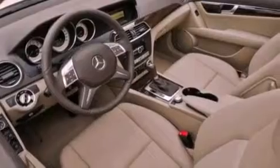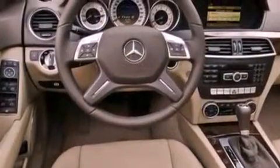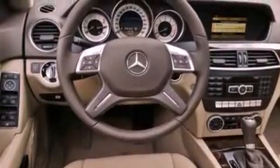Its top features include a turbocharger, a sunroof, traction control and stability control systems, a premium audio system, aluminum wheels, and a tire pressure monitoring system.